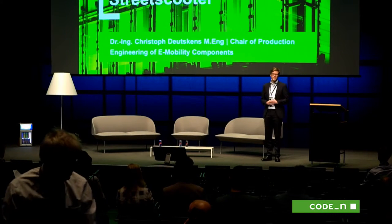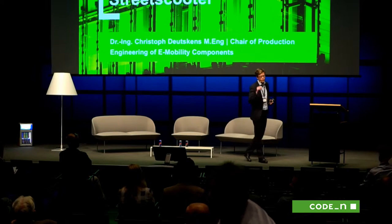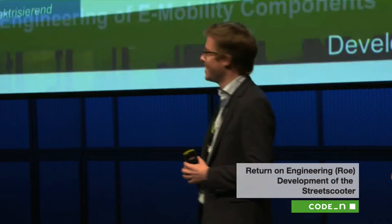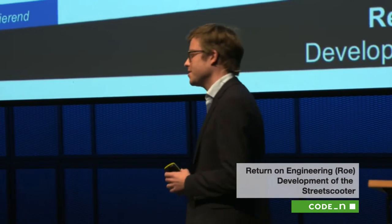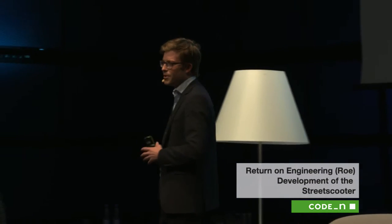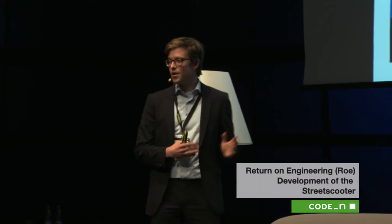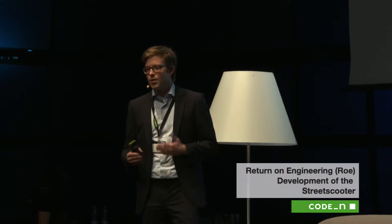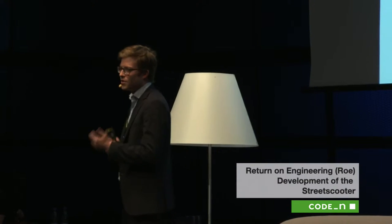First of all, it's a great pleasure to be here today taking part at this great conference. I'm very excited that I have the opportunity to give you a short insight on what we're actually doing at Street Scooter. You might have seen from my speakers' background that I'm actually not working directly for Street Scooter — I'm working for Aachen University. But as Street Scooter is a spin-off from Aachen University, I was actually part of the first team, the first engineers that started with the project some years ago.